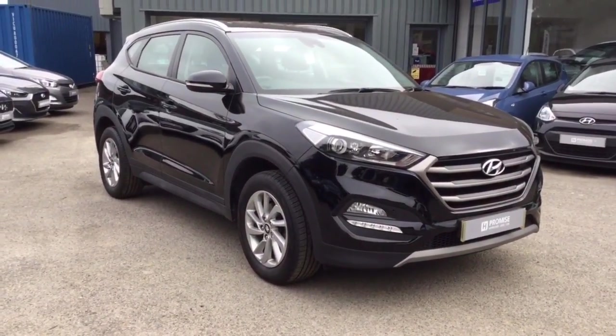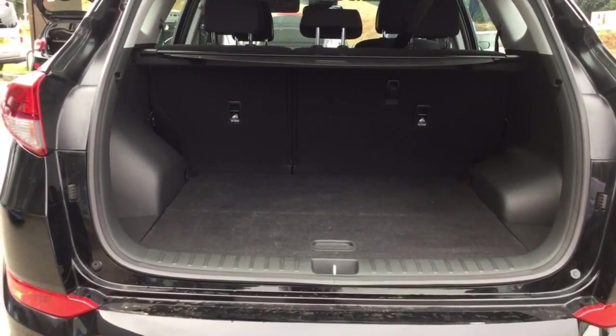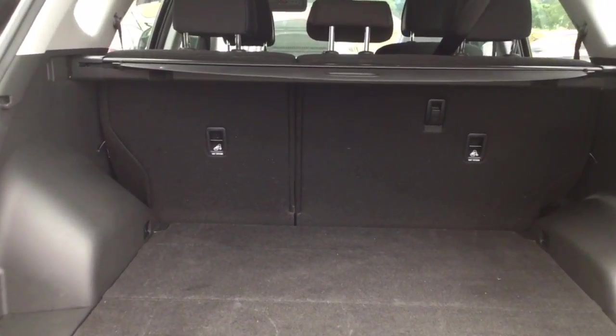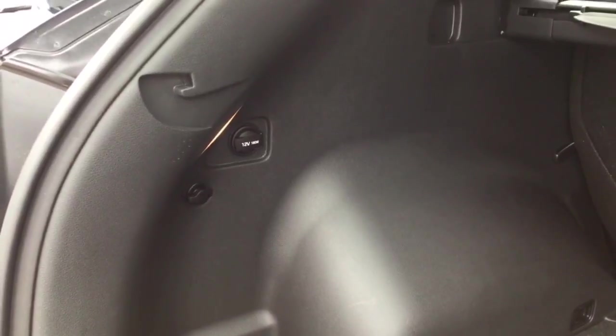Let's take a quick look inside, starting off with the boot space on the Tucson. You can see it's a very generous boot size, but there is a 60-40 split in the rear seats if you did need extra capacity. Underneath here we have a full-size spare wheel, and there's even a power supply for the rear of the car if necessary.